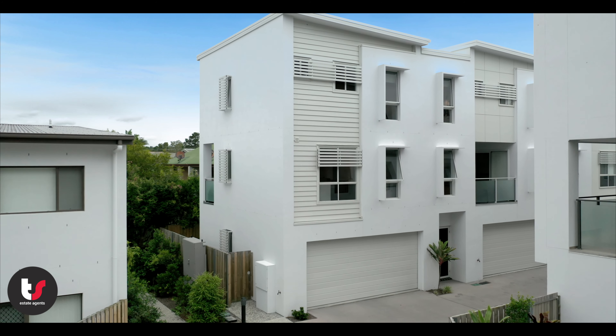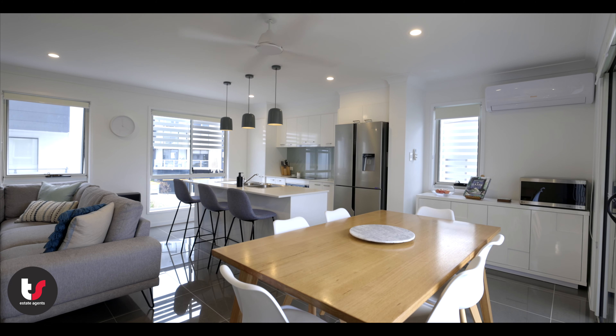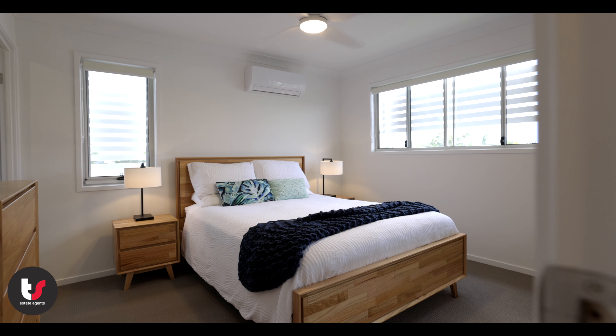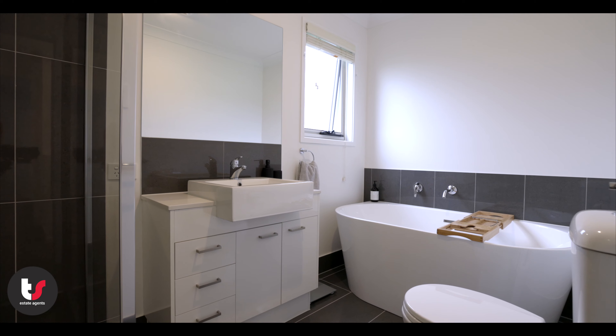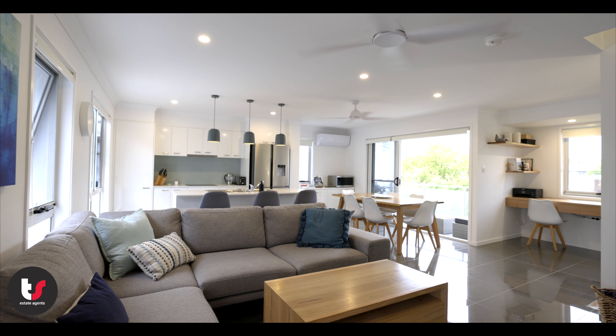This Capalaba home offers a low-maintenance lifestyle in a central location, featuring three bedrooms, two and a half bathrooms including an ensuite, an open plan living area and double lock-up garage.